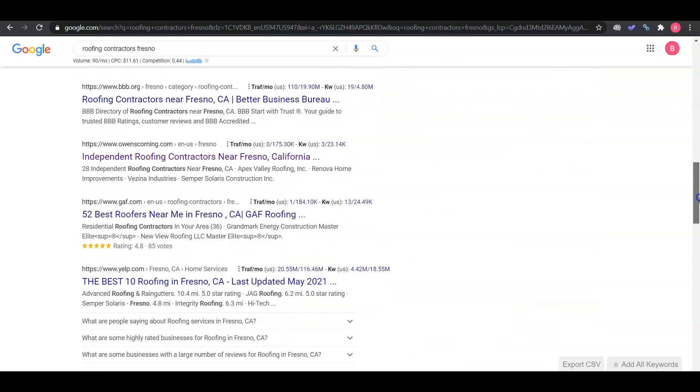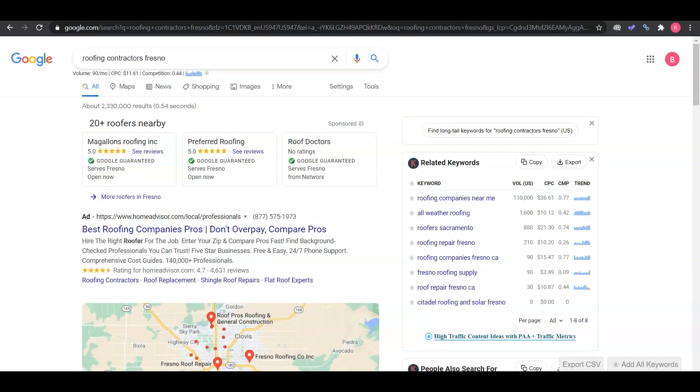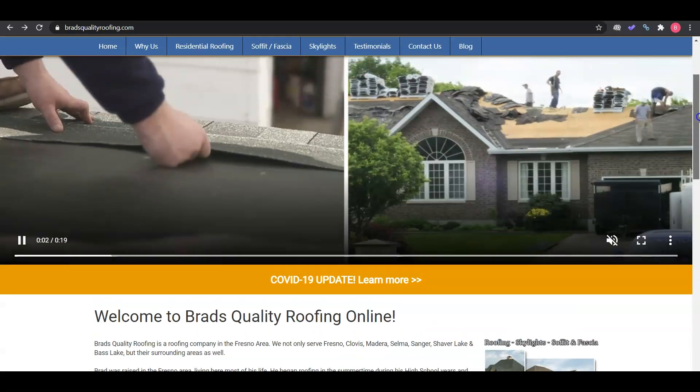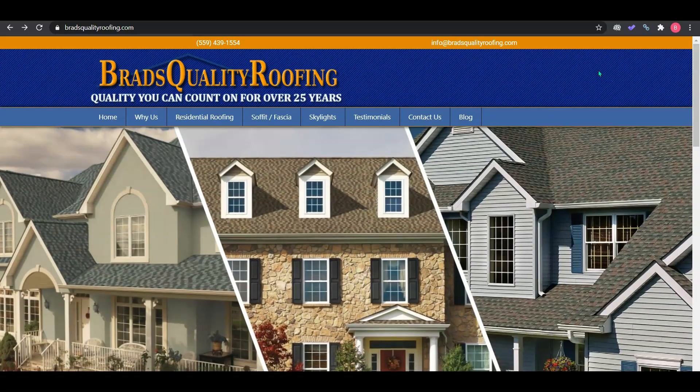If we continue down, we'll see the organic search results. With a lot of those citations I mentioned, the first company that comes up for 'roofing contractors Fresno' is Brad's Quality Roofing. I've pulled up their site and we can see they don't have very much content, so sticking to that 1,500-word minimum on the home page is going to help you outrank them.